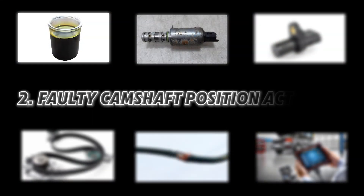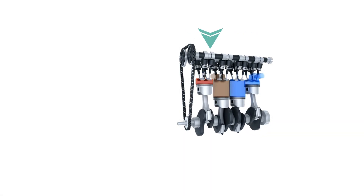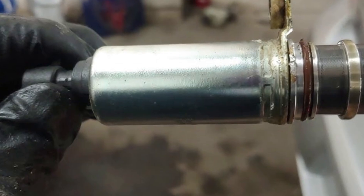Number two: faulty camshaft position actuator. If stuck in an open position, it can advance timing too much. Remove and clean the solenoid with a solvent if it's clogged. If faulty, replace the solenoid.